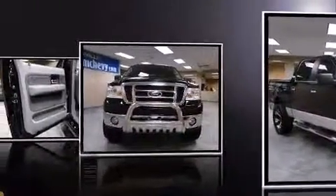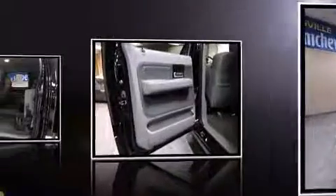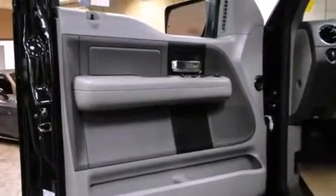The following features are included: power windows, remote keyless entry, and a split folding rear seat.